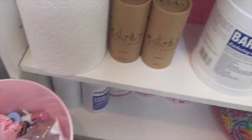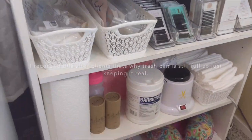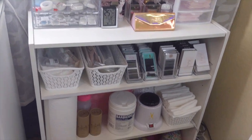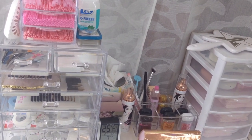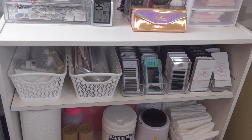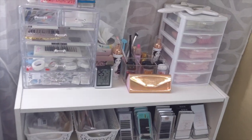That's pretty much it — my lash organizer, lash bookshelf, whatever you want to call it. That's pretty much how I store everything. It's just very convenient for me and it helps me out. It's right behind my chair, so if I need something I can just turn around and reach for it.